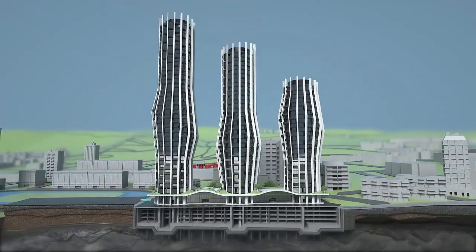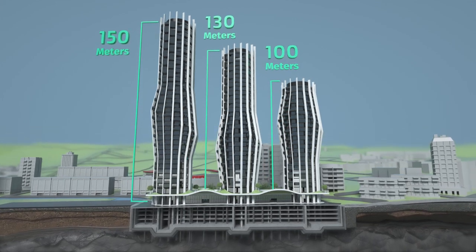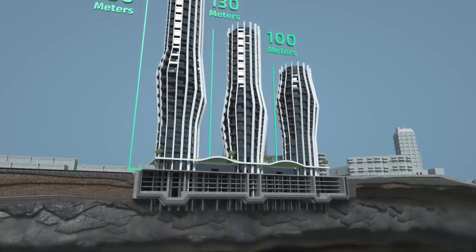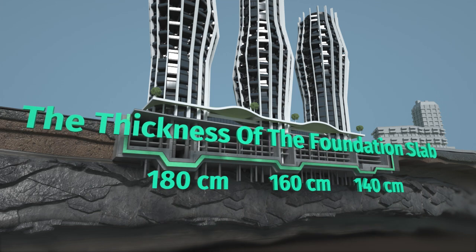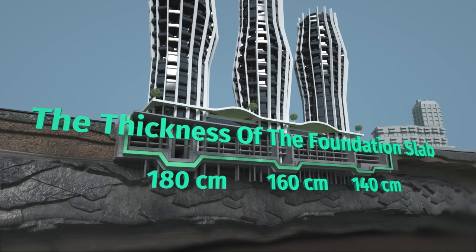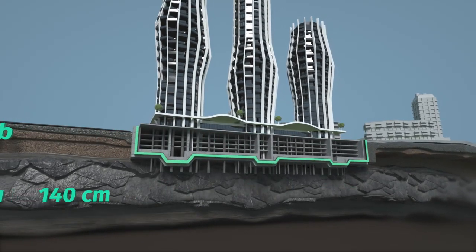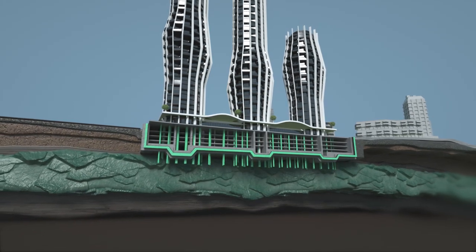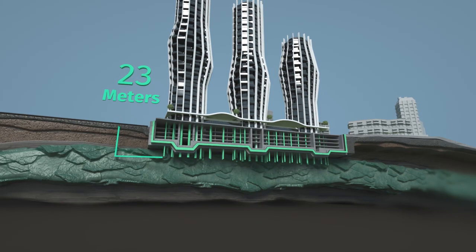The buildings differ from each other in both height and shape: A Tower — 150 meters, B Tower — 130 meters, C Tower — 100 meters. The foundations of all three towers are monolithic reinforced concrete slabs. The foundation slab's thickness differs depending on the height. The premises and base were laid by anchoring the top of the pile in the rock, which is 23 meters deep from the surface of the earth.